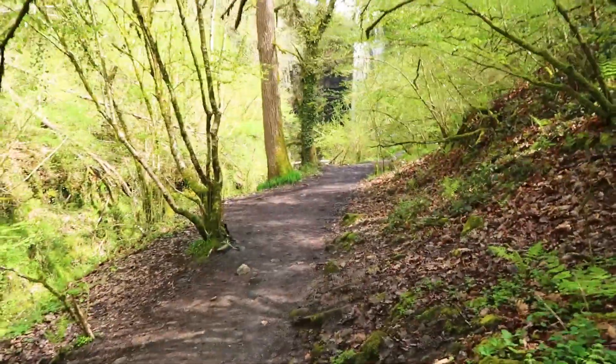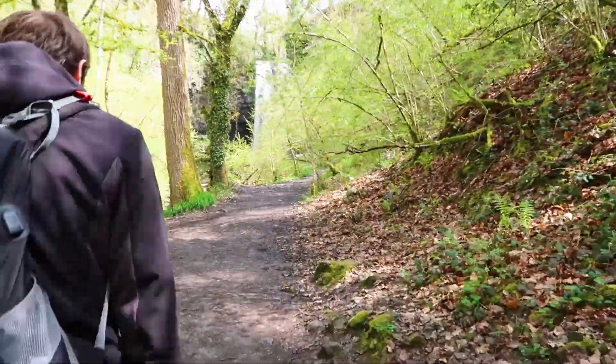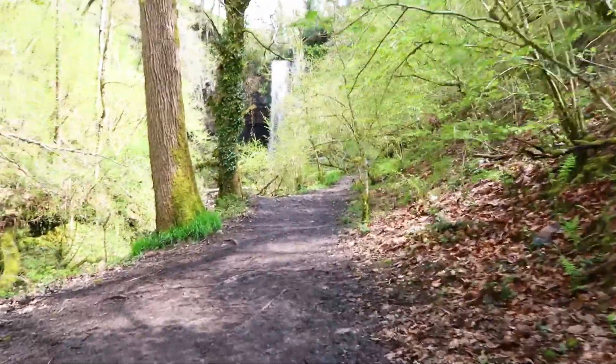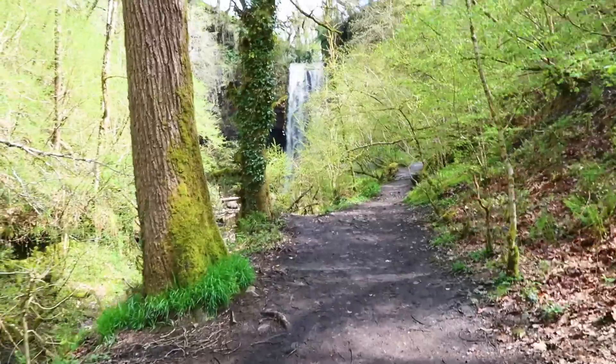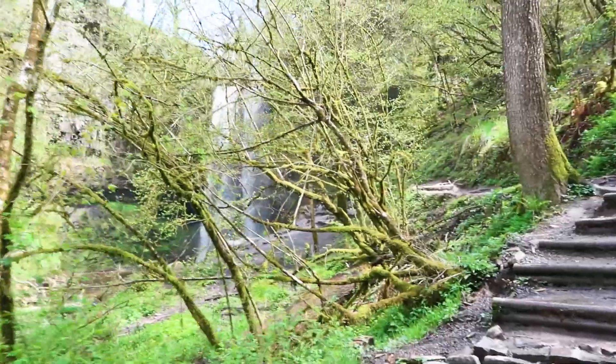First taste of the Brecon Beacons. I can hear it — it's so loud now. We're just coming around the corner to it. Look at that. Oh wow, that looks amazing. Wow, huge!